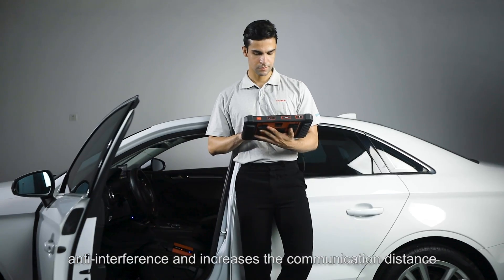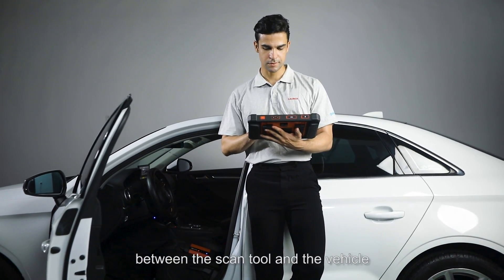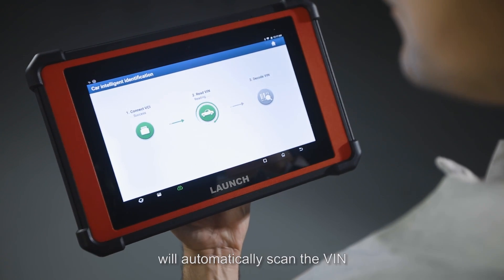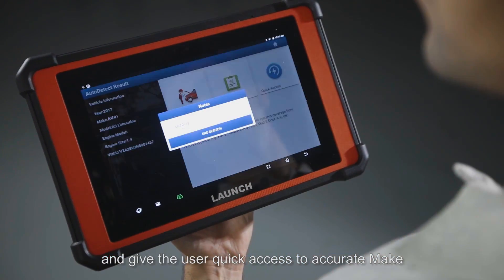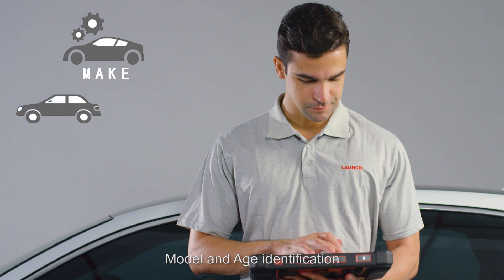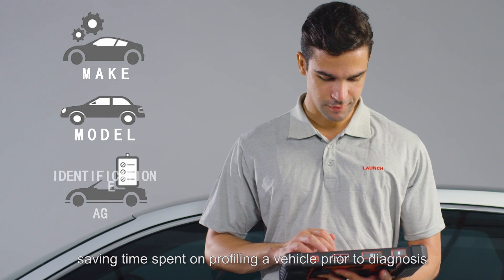Wired and wireless communication featuring the latest dual Wi-Fi technology provides strong anti-interference and increases the connection distance between the scan tool and the vehicle. The intelligent diagnostic feature will automatically scan the VIN and give the user quick access to accurate make, model, and age identification, saving time spent on profiling a vehicle prior to diagnosis.